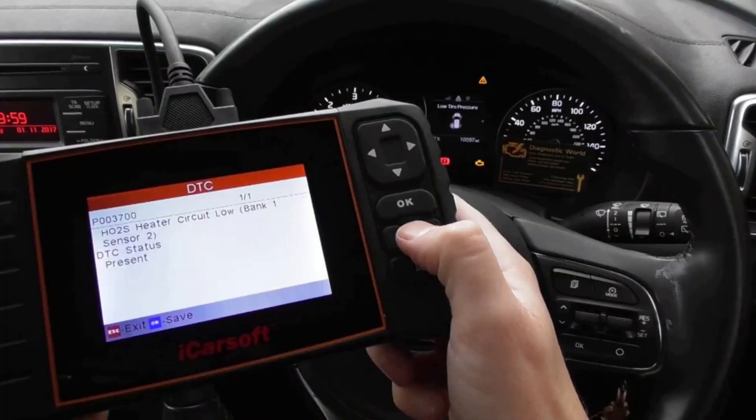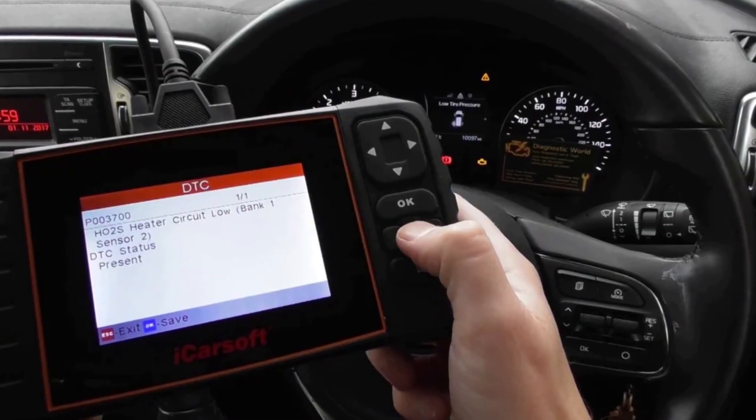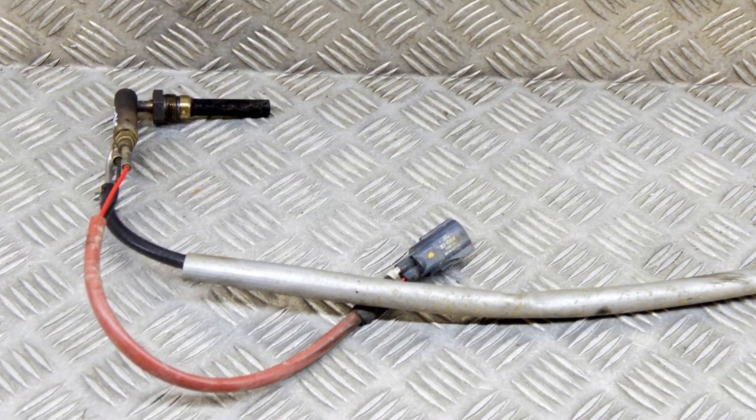But if the scanner shows errors when trying to regenerate the DPF, there is one little secret that even dealerships very often forget about. The Transit has a special coil in the exhaust system that burns some fuel in the diesel particulate filter.